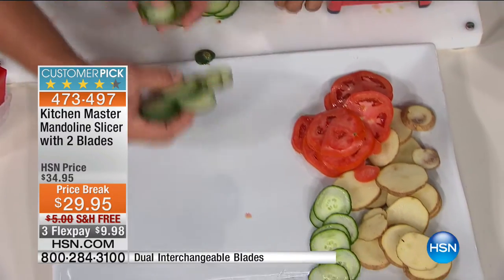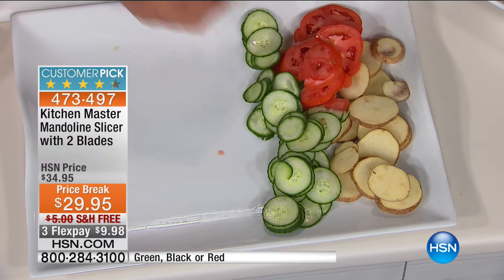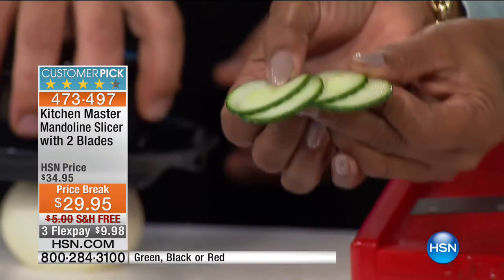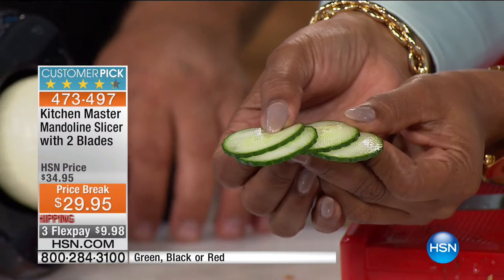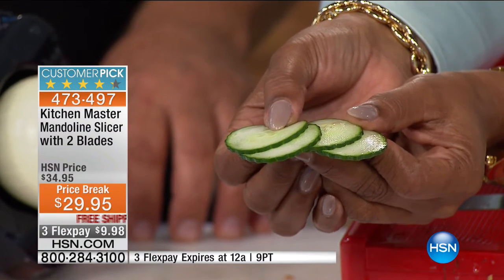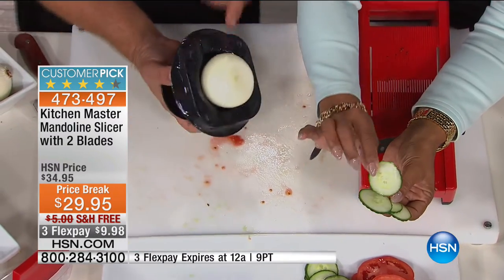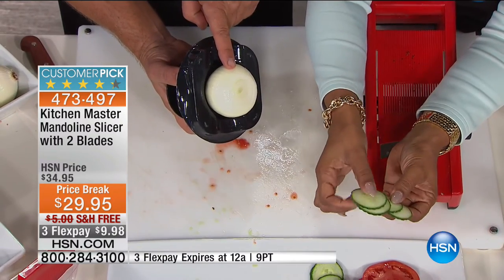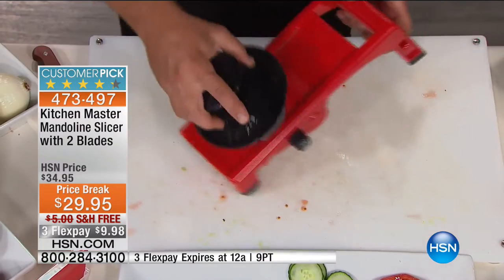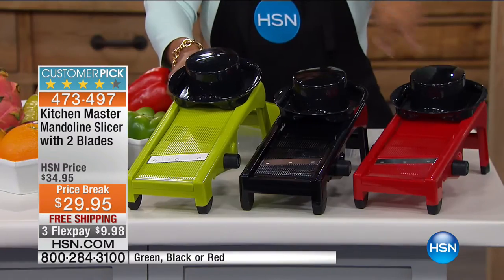Those are expert slices. To do that with a knife, you'd need a hand like a brain surgeon and an eye like an eagle. You buy it because you want the type of results that you get in a restaurant. No matter how great you are with knives, you're not going to do it that quickly with those types of results. They're so perfect and so thin — you can have them as thin or as thick as you'd like. We're going to potentially sell out two of the colors — the red and this kiwi green, which we have just over 200 remaining.